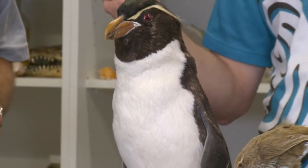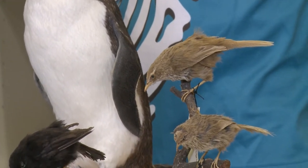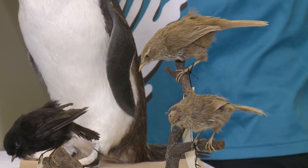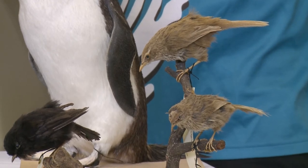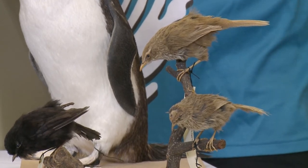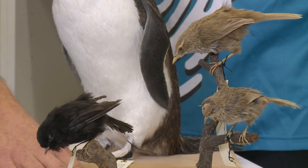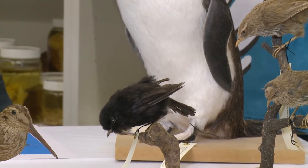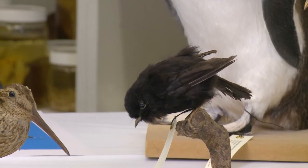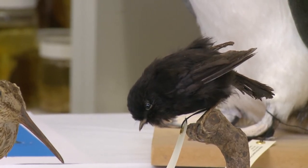Among the smaller birds, we've got the Snares Island fernbird, which is related to the fernbirds on the New Zealand mainland. On the mainland they're mainly found in wetlands and very dense vegetation, but on the Snares they're common throughout all vegetated habitats and they're a lot bolder. It's a feature of being on an island without introduced predators that much of the wildlife is very tame. Then we've got the Snares Island tomtit, or black tomtit. On the New Zealand mainland tomtits are black and white, but the Snares population is entirely black, though they shouldn't be confused with the black robin on the Chathams, which is a related species.